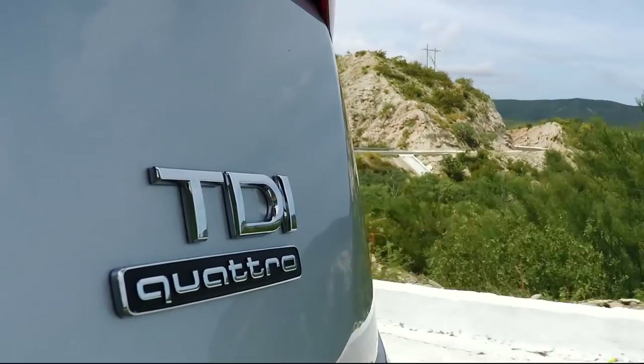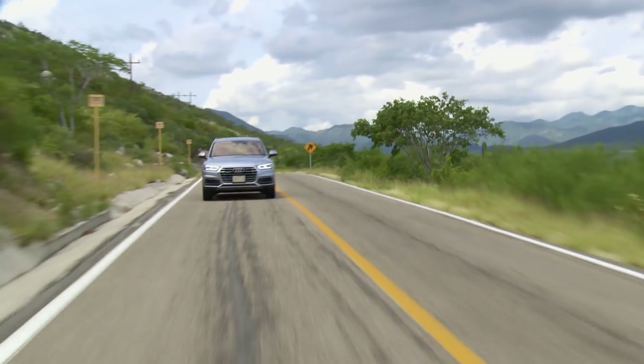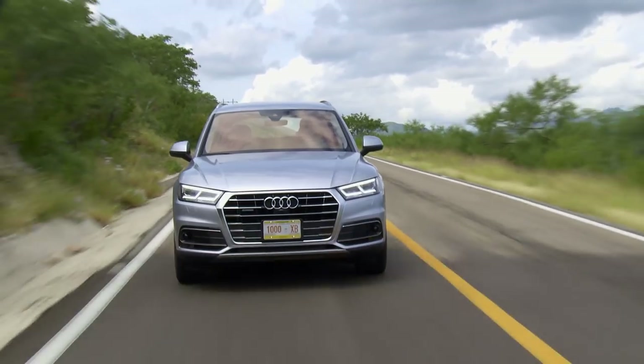In the UK, we're going to get the 2-litre 4-cylinder diesel engine, a 2-litre 4-cylinder petrol engine, and a 3-litre V6 diesel. Some cars around the world will get front-wheel drive and manual gearboxes, but in the UK, they are quattro all-wheel drive and automatic only.